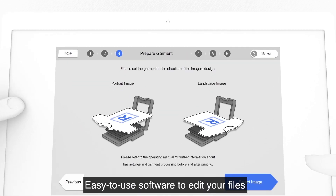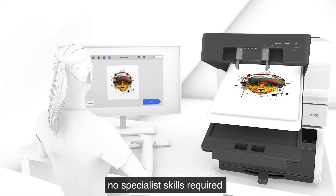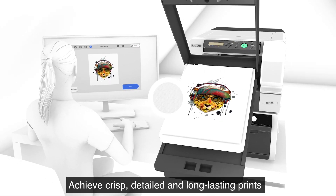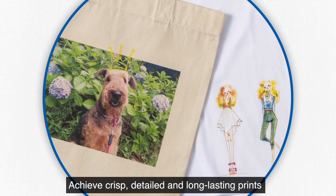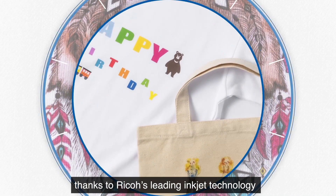Easy to use software to edit your files and upload for printing. No specialist skills required. Achieve crisp, detailed and long-lasting prints thanks to Ricoh's leading inkjet technology.